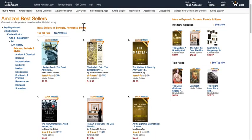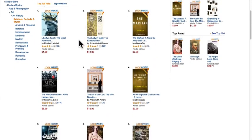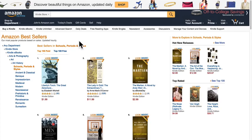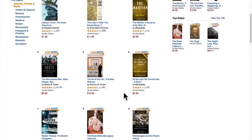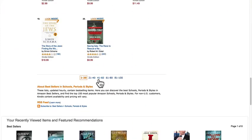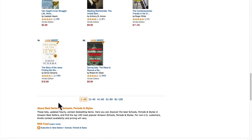So this is the Schools, Periods, and Styles category of art history. If you're into art history, this might be the perfect niche for you. Here you'll see the top books on Amazon, the hot new releases, and the top rated books in this particular category. If you scroll down, you can see all 100 books in this category. Remember, there are only 100 books listed in any one category — if your book is ranked 101, it's not going to appear on Amazon's category list.